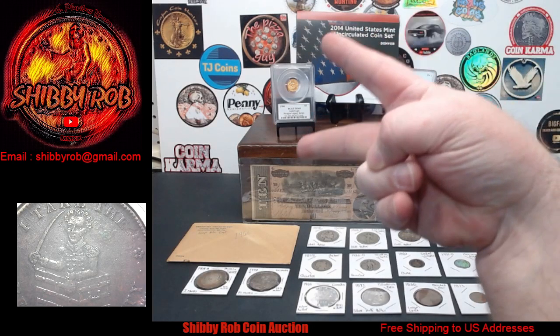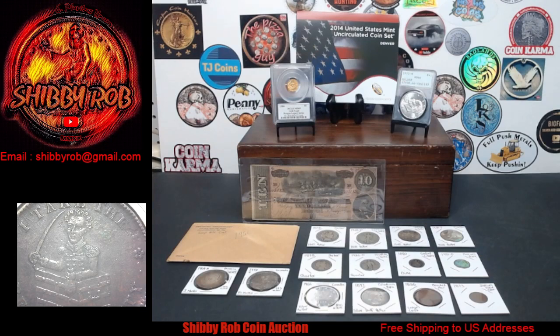Hello to all my friends on YouTube, it's Shibby Rob here. This video is going to be a comment video and a preview for a live stream I'll be doing this Sunday, February 2nd, 2024. We're going to get started at 3 PM Eastern Standard Time. For this week I have 20 lots up for auction, and following that we'll take some time to do a coin chat and I'll have some buy-it-nows.